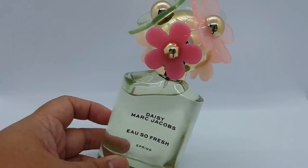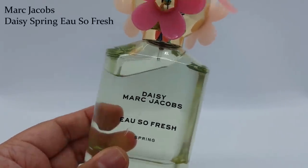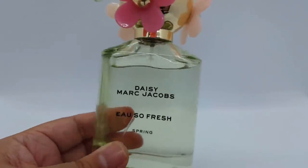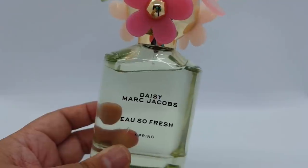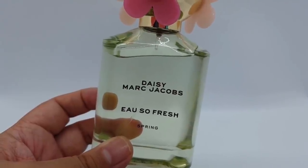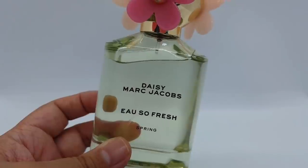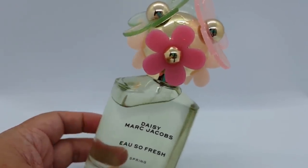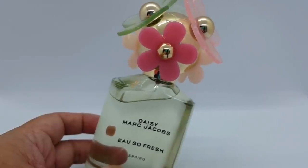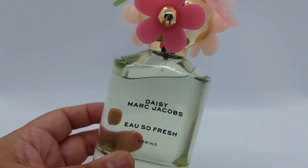Let's begin with this one — Daisy Marc Jacobs Oh So Fresh Spring. I just got this not too long ago and I've been wearing it a lot lately; there's already a little bit of a dent. I really enjoy this one. I get some of the original Daisy DNA in here, which I don't mind. For me it smells like a fresh, icy green tea — there's matcha in here as well. When I wear this I picture myself drinking an iced matcha green tea in a garden with lots of grass and green, and it's nice and fresh, and maybe it just rained because there is a watery quality in this perfume.